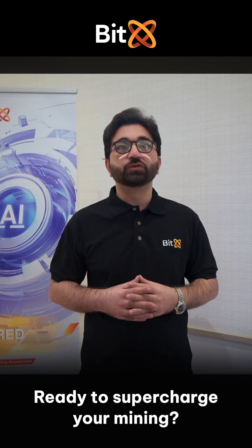Ready to supercharge your mining? Join Bidex and experience the results.